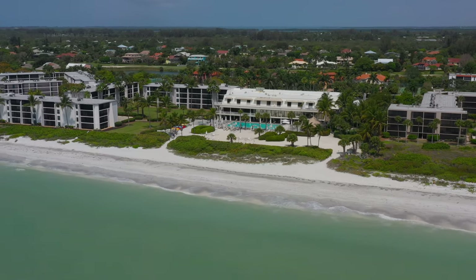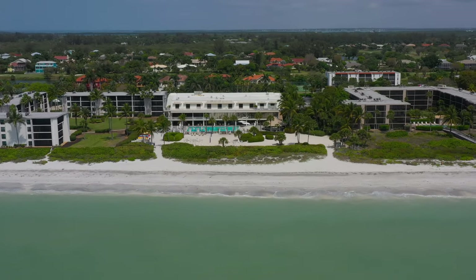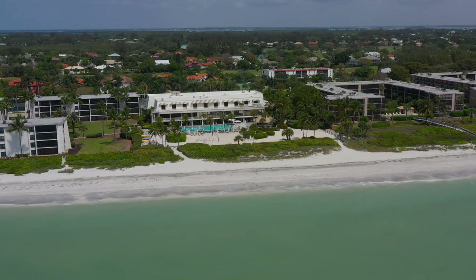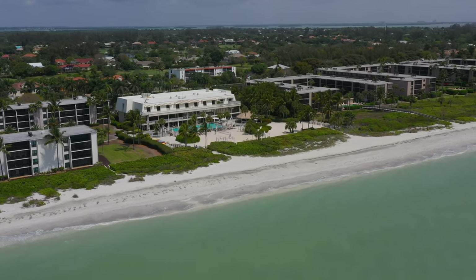It also has a full service spa and hair salon, a grocery store and restaurants. On the pool deck there is also a to-go restaurant, a gym and a tiki bar. Other facilities include tennis courts, pickleball courts and a beach volleyball court.